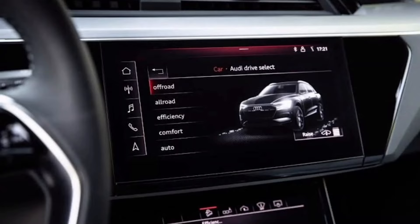If we talk about driving modes, there are five driving modes on offer. The first mode is off-road, second is all-road, third is efficiency, fourth is comfort, and the fifth mode is auto.